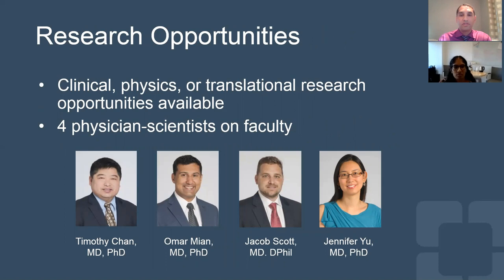With regard to research opportunities, our residents have the advantage of taking part in either clinical, physics, or translational research opportunities. We have four fabulous physician scientists on our faculty. Dr. Jennifer Yu was the first, who's been here almost a decade now. Dr. Jake Scott and Omar Meehan joined us about four or five years ago, and Dr. Tim Chan is our most recent hire. We're really excited about him bringing the new Immuno-Oncology Center to the Cleveland Clinic, where there will be tremendous research opportunities for our current and future residents to participate in.